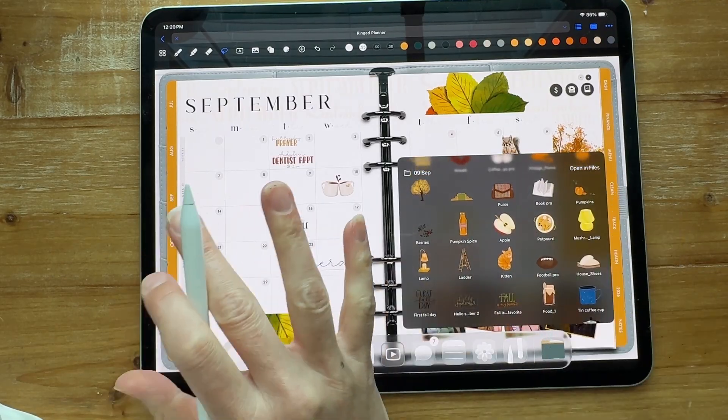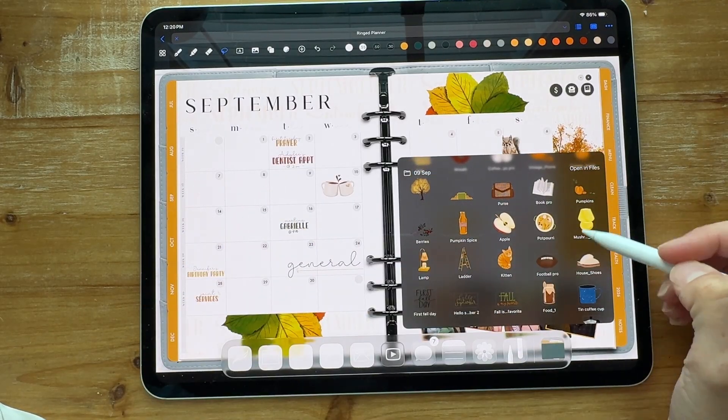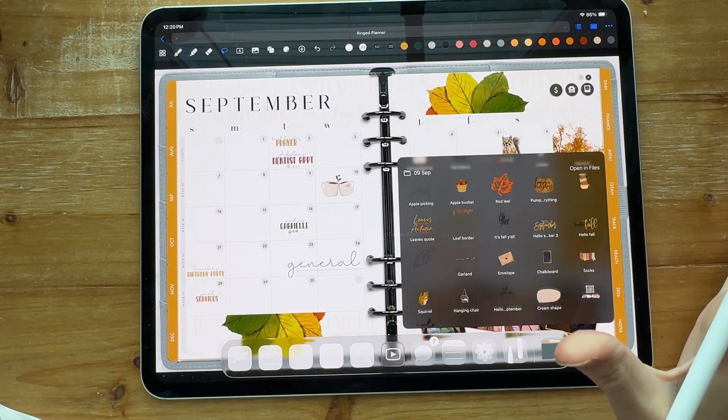If I click and say I want to add a leaf or these cute little coffee cups, all you have to do is click on it and drag it over, and it's in your planner. Super easy to add stickers. If you want a backlog of all your different options, I think this is a great way to view and add your stickers. I personally like using the sticker book better, but this is an awesome option too.